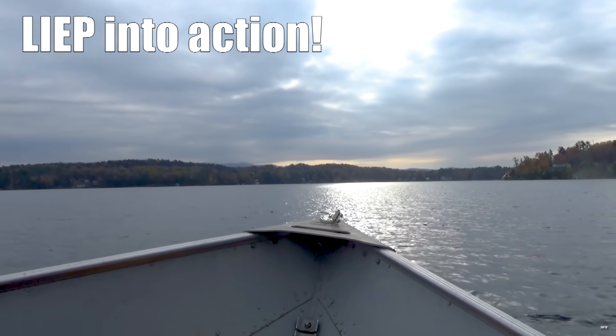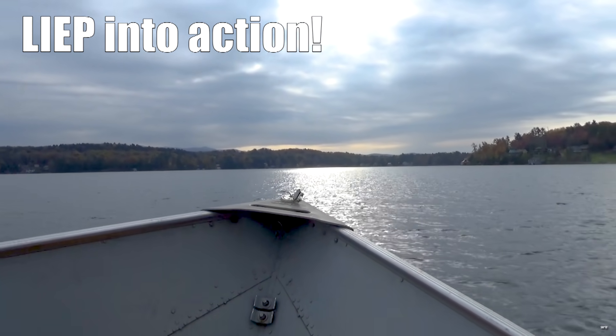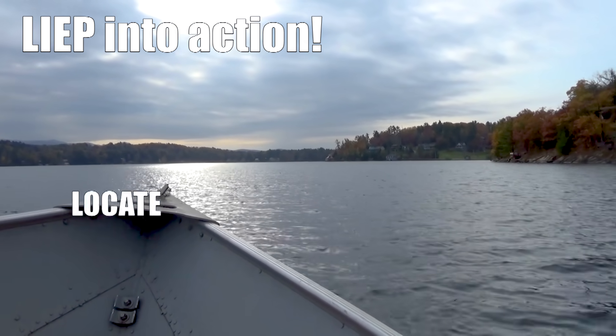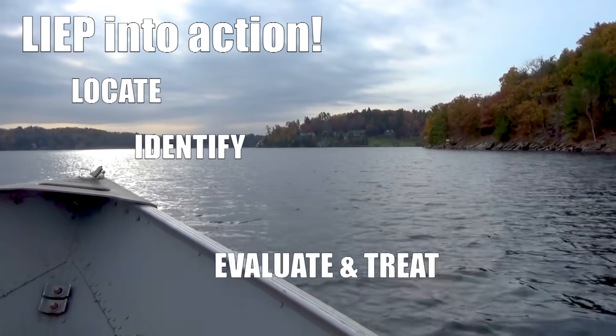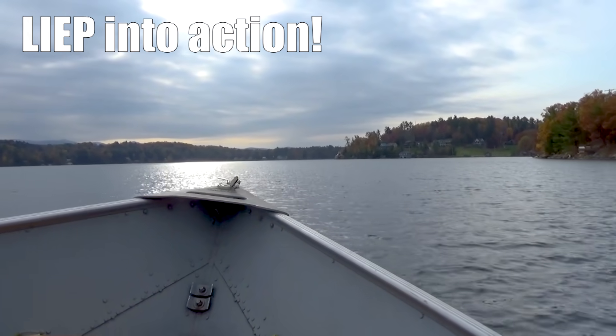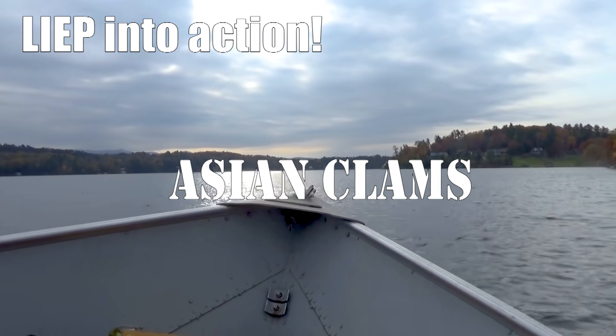Welcome to Vermont Fish and Wildlife's Invasive Species Program, LEAP. These videos and accompanying webpages will help you to locate, identify, evaluate and treat and prevent the spread of these invasive species. This video covers Asian clams.